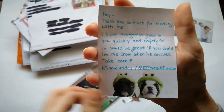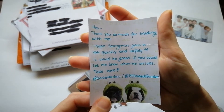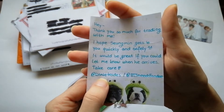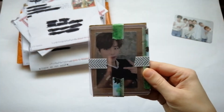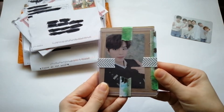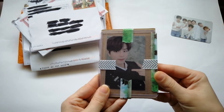The note says thank you so much for trading with me, I hope it gets to you quickly and safely — it would be great if you could let me know. There's the Instagram handle. The photocard is the selfie photocard from Levanta — I'm not going to take it out because I want this to be quick.